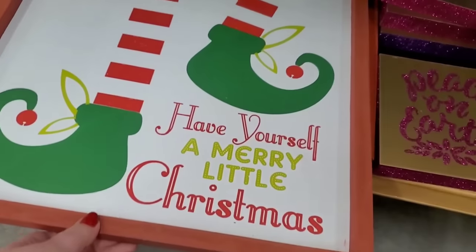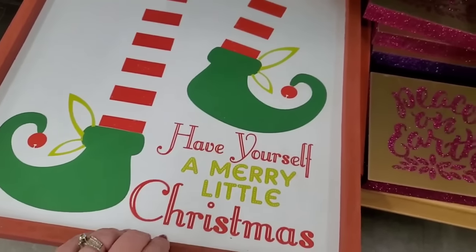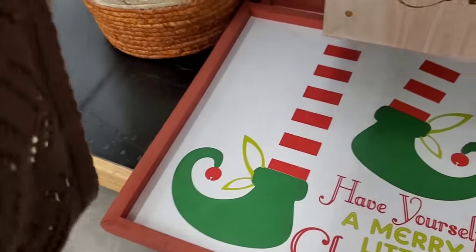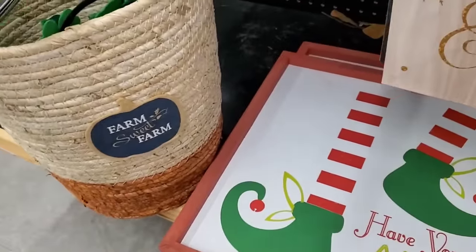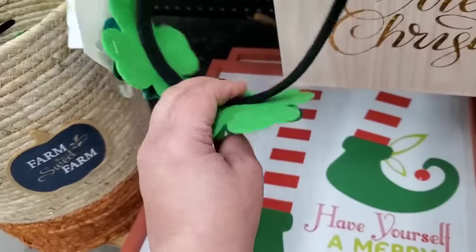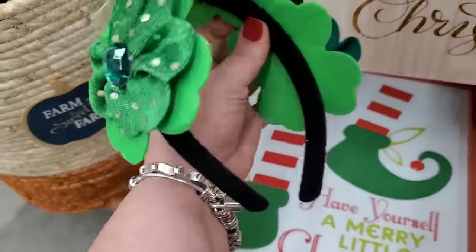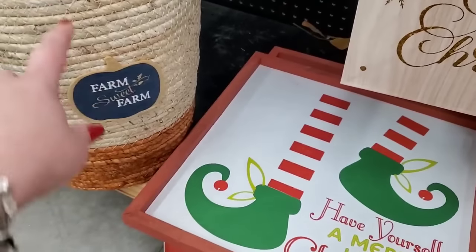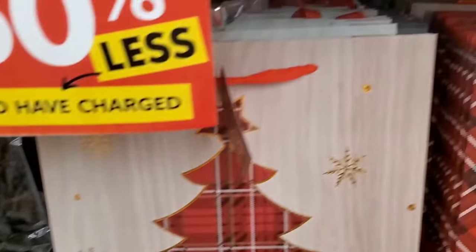Have yourself a merry little Christmas — elf feet, super cute, huge, $6.50, so that was like $13 or $14. They have St. Patrick's Day stuff, but you can almost get away with being an elf with this in your hair. It's actually so pretty, it's $1.25. You might get this — it's gorgeous. They have some fall stuff, they have a mixture of things.